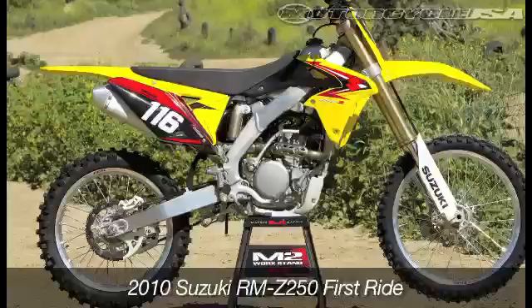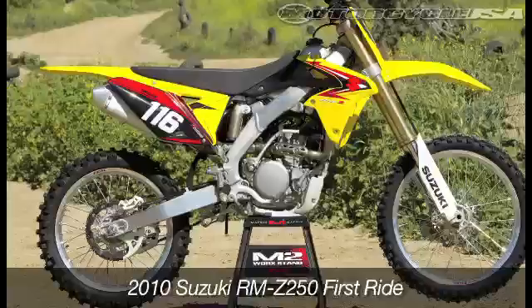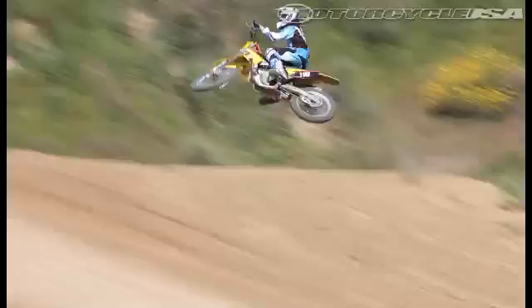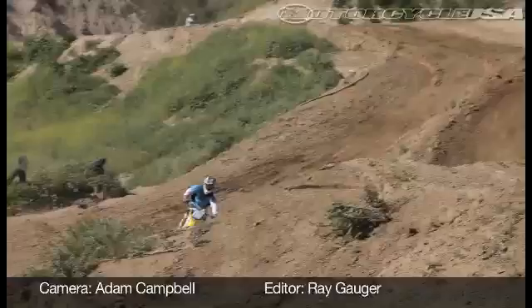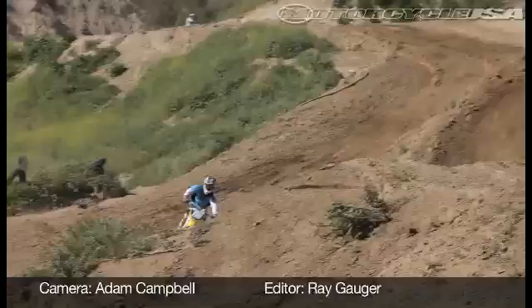Totally changed from the ground up, say hello to Suzuki's 2010 RMZ250. Stacked to the gills with updates and new goodies, the most notable of which is the addition of fuel injection. Fed from a 10-hole injector via a 44mm throttle body, the Suzuki RMZ250 joins Honda as the only other 250F to receive fuel injection so far. We came away extremely impressed with the new Suzuki. There's no question this all-new Suzuki is one of the best 250Fs currently made, making it a real shame we couldn't get one in time for our earlier shootout.